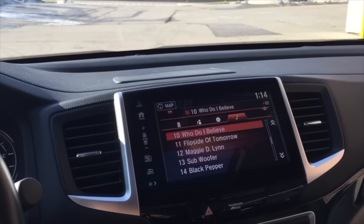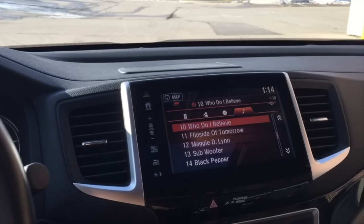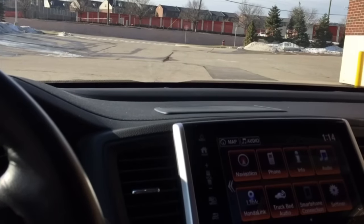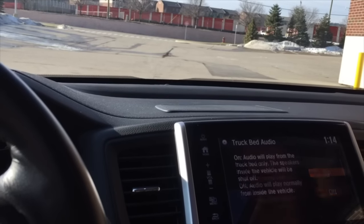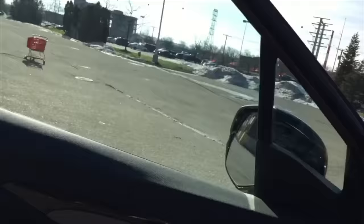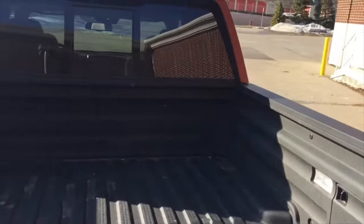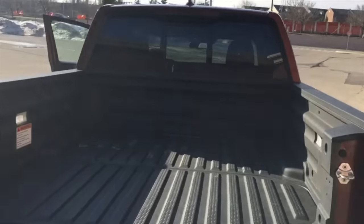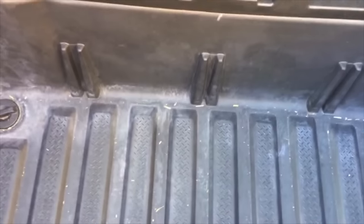One of the party tricks the Honda Ridgeline does is not only play music in the cabin, but with a few tweaks you can play it outside for a tailgate party. And then you flip this up and — hey, look — run for the beer! The under-bed cooler and tailgate speaker make for a great tailgating setup.